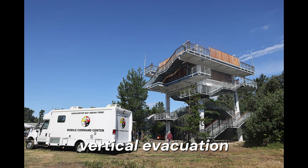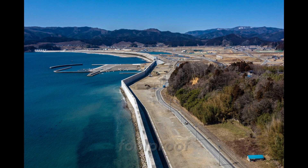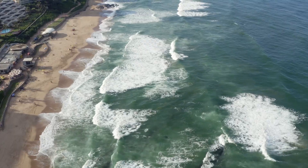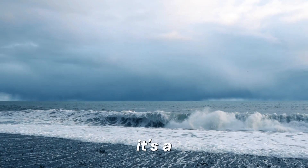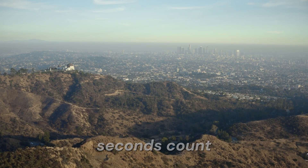Vertical evacuation structures and seawalls can provide some protection, though no system is foolproof. It's important to recognize natural warning signs. If you're near the coast and feel a strong earthquake, or if the sea suddenly recedes far from shore, it's a clear signal to move inland or to higher ground immediately. Seconds count.